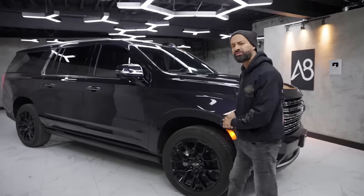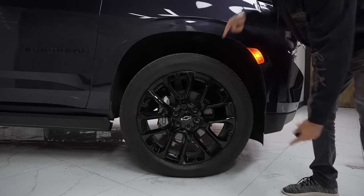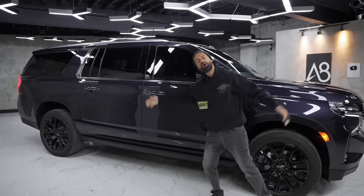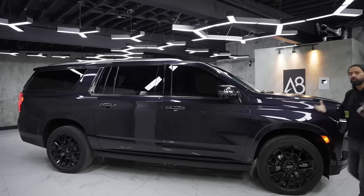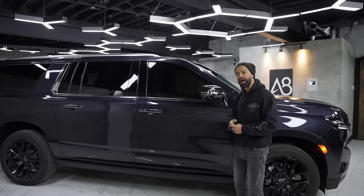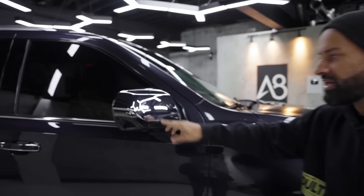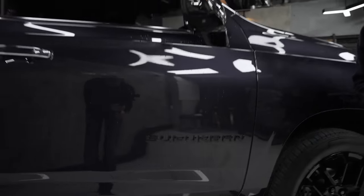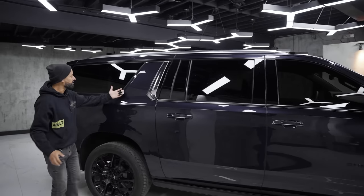On the side, you can buy it with adaptive air suspension to raise and lower it as well as damping suspension. As a Premier you get 22-inch black wheels, and the RST also gets 22-inch wheels. It's 18.8 feet long — that's massive. Car manufacturers are now mixing chrome and black: the mirror is huge chrome, the Suburban badge in the middle is all black, and the window trim is chrome.